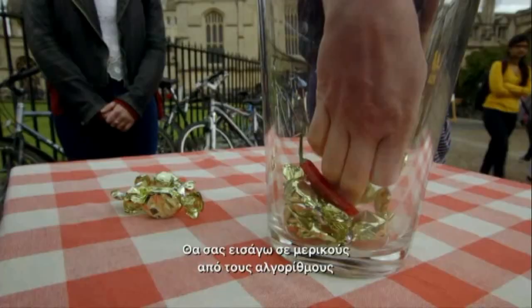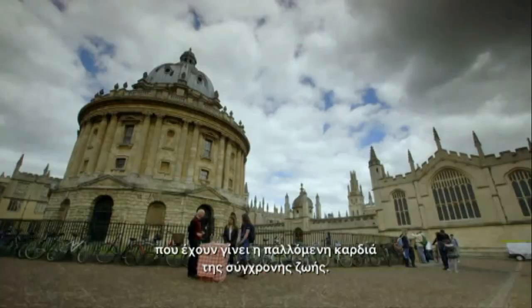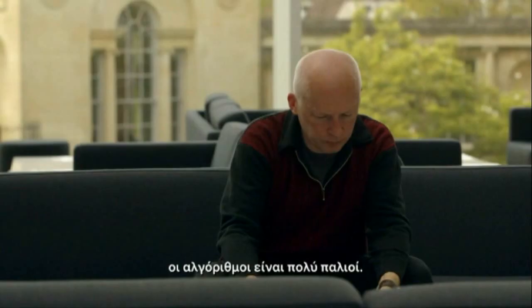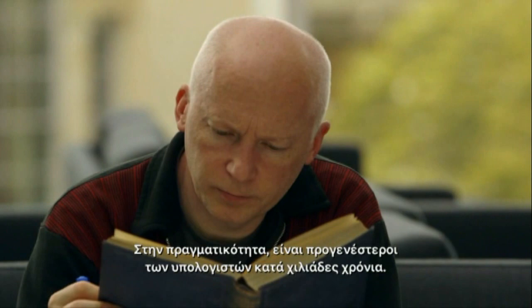I'll be introducing you to some of the algorithms that have become the beating heart of modern life. But first, I want to show you that for all their modern applications, algorithms are extremely old. In fact, they predate computers by thousands of years.